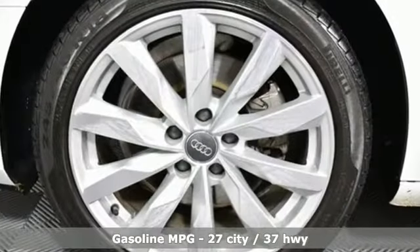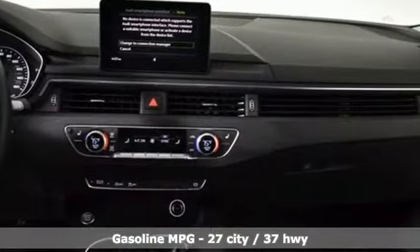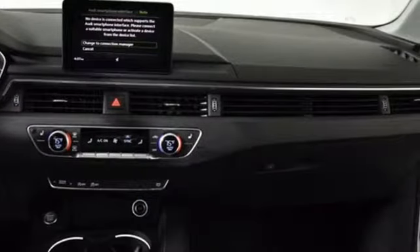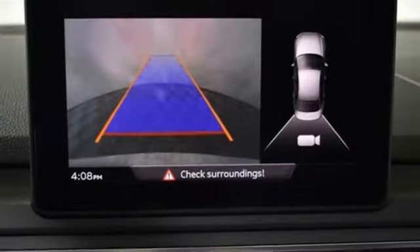It boasts an impressive list of features like these: Bluetooth wireless audio streaming, power heated mirrors, dual-zone climate control, auto-dimming rear-view mirror, Apple CarPlay and Android Auto.